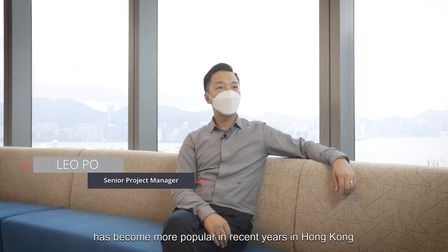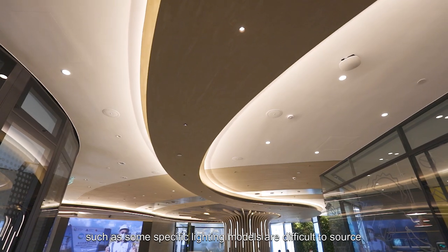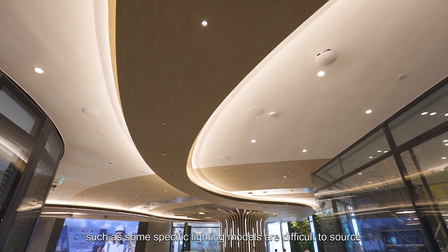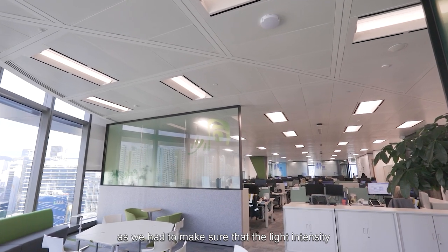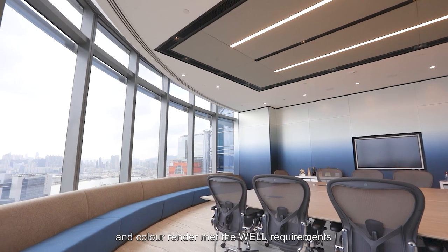The WELL Building Standard has become more popular in recent years in Hong Kong. However, some building materials, such as some specific lighting models, are difficult to source, as we have to make sure that the light intensity and the color rendering meet the WELL requirements.